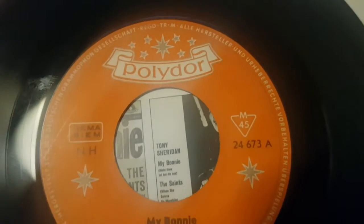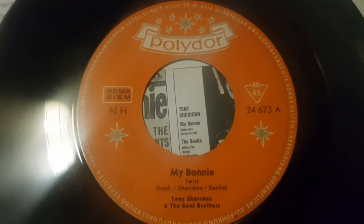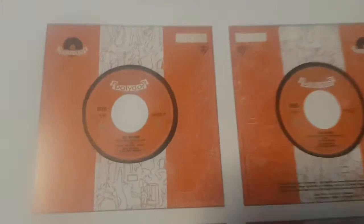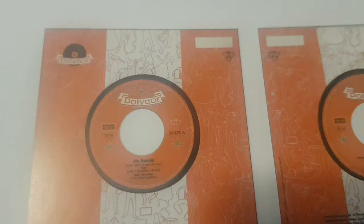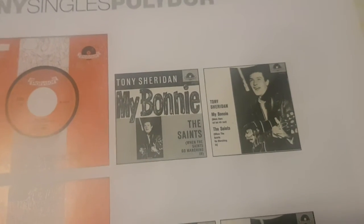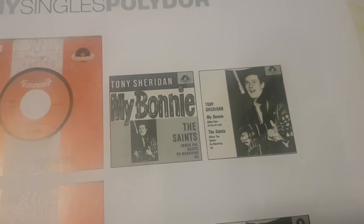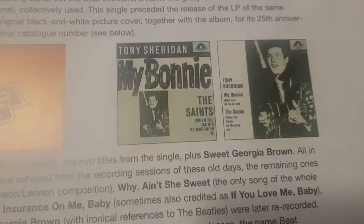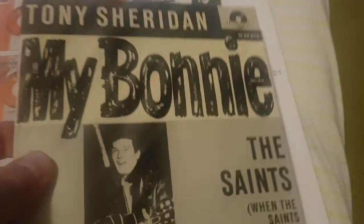The German version that doesn't have 'twist,' with text in German and also missing the '10' in front of the catalog number, is actually the very first one. Here in Noski's book, this is the original in German, and this is the second one with 'twist.' This is the original cover, which is extremely hard to find. And this one is the 'twist' second cover.